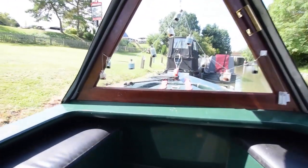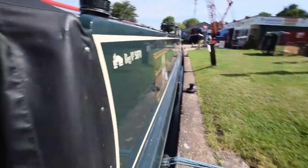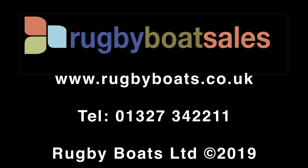She's a delightful little boat. She'll go anywhere at 45 feet and will make somebody a lovely holiday home or a home. For further details, a fully downloadable colour brochure and the price, go to our website at www.rugbyboats.co.uk.